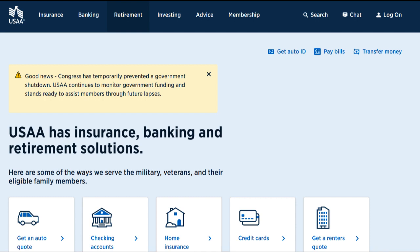In conclusion, USAA SafePilot offers an innovative approach to auto insurance by promoting safe driving behaviors and potentially reducing premiums. It provides valuable feedback and incentives for policyholders to improve their driving habits. However, the program's effectiveness in lowering premiums may vary and privacy concerns may deter some individuals.